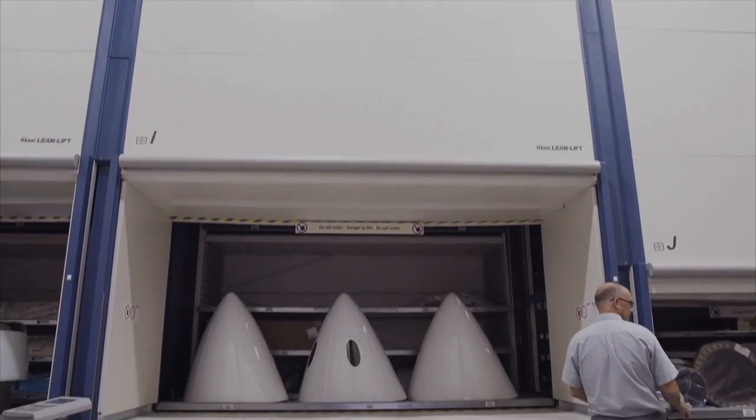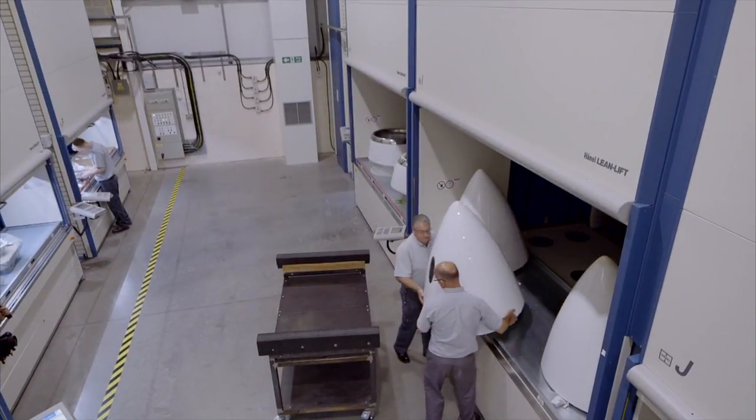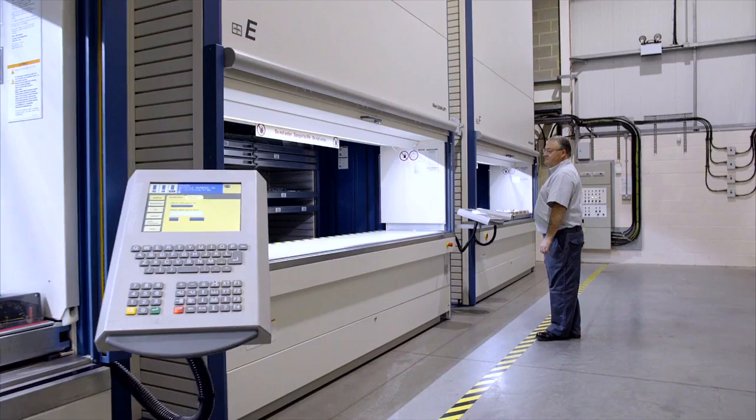To store large components safely and reliably, two Haenel lifts were equipped with an extra large access point. Components measuring up to 1,350 millimeters in height can be stored with a high degree of ergonomics and significant space savings.